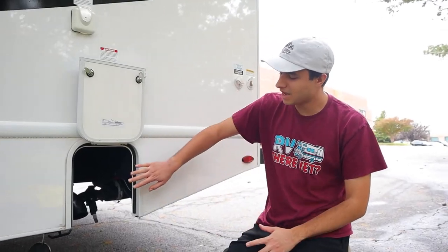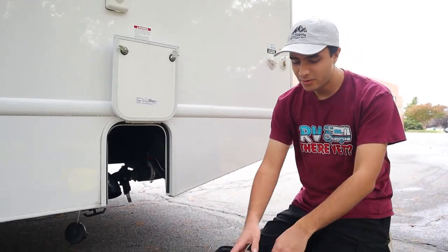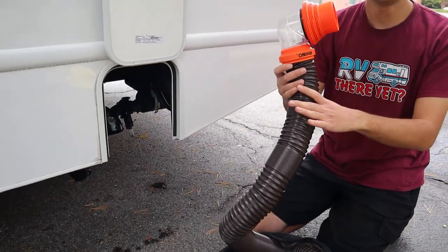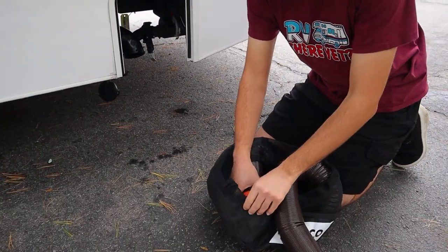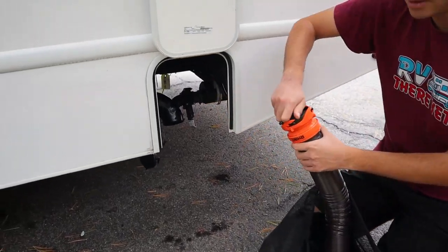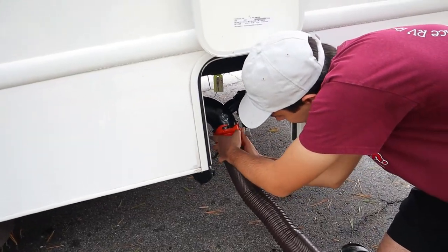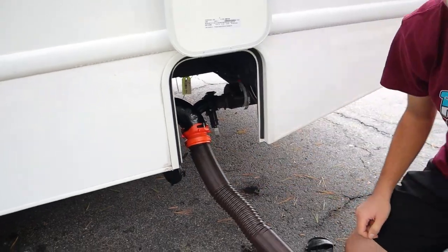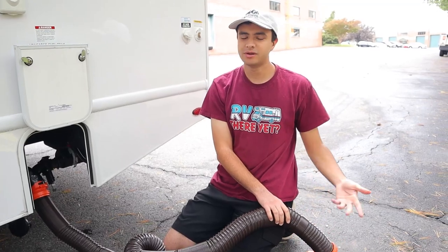In the back here we have our dumping station. This will be how we dump out our black and gray waste tanks. We have this hose right here that we'll give you — this is your sewer hose. You're going to take this end with the teeth and hook it onto this outlet right here, just clip it on like this. Then you're going to take the other end with this elbow and stick it in the ground at your sewage or wherever else you're dumping.